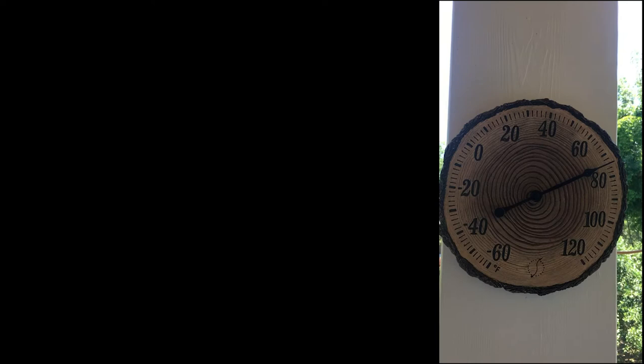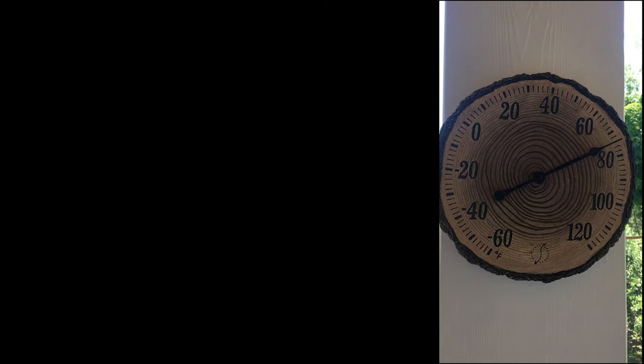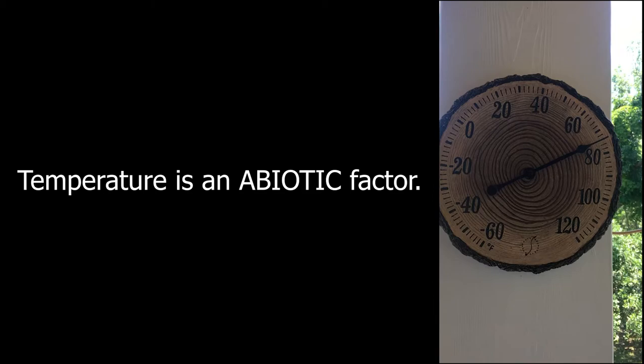Hey everybody, Carolina Ocean Studies weather report for May 15th. We are looking at a thermometer that is measuring the abiotic temperature at 74 degrees today. And that temperature has been very important — how it's been impacting this habitat.